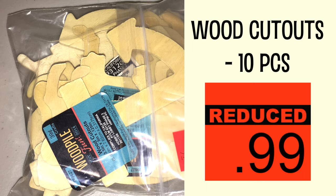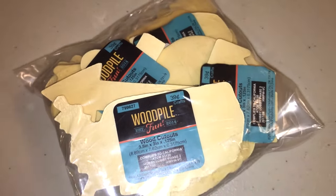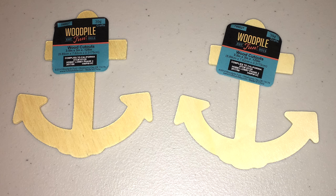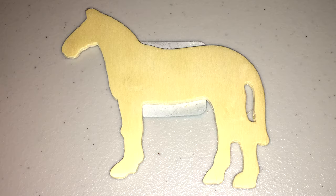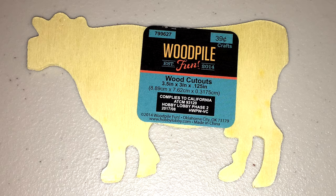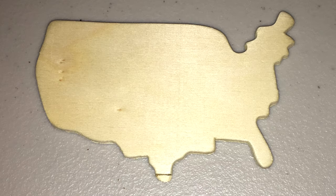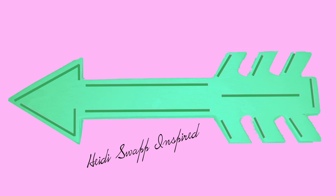If you're into wooden products, I picked this bag up for 99 cents just out of curiosity — it was packed full of stuff. You get two anchors, a little piggy, a horse, race car flags, a cow or bull times two, the United States, a book on the wall, and an arrow. I would probably use the arrow with a Heidi Swapp theme, because I feel like arrows were that type of collection.